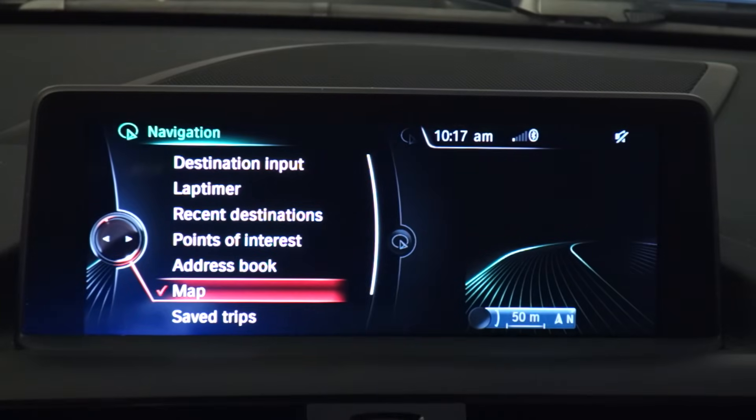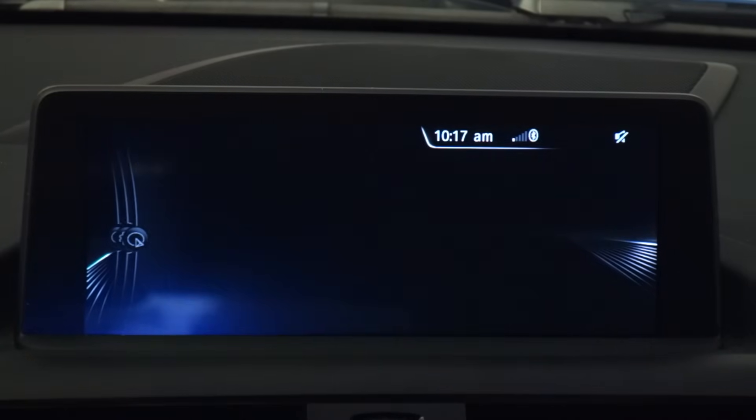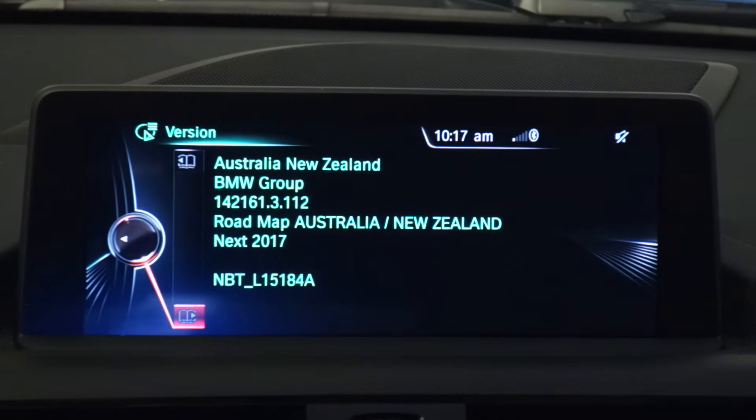The first thing we need to do is establish the type of maps required for our specific vehicle. Jump onto your iDrive system, go into maps, press the options button on your iDrive controller and scroll down to navigation system version. You'll see a whole bunch of information describing the maps currently installed. The fifth line down is what we're interested in — here it says NEXT 2017. NEXT is the type of map. If you've got an older BMW with the CIC navigation system, you'll see premium, motion or move. If you've got an NBT system like I do, it's going to be NEXT.